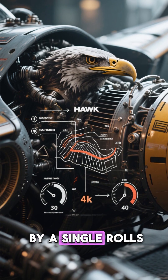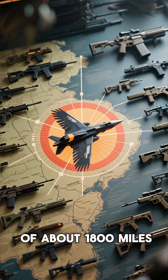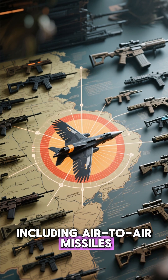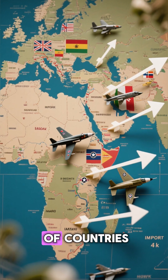The Hawk is powered by a single Rolls-Royce engine and has a top speed of over Mach 2. It has a range of about 1,800 miles and can carry a variety of weapons, including air-to-air missiles, bombs, and rockets.